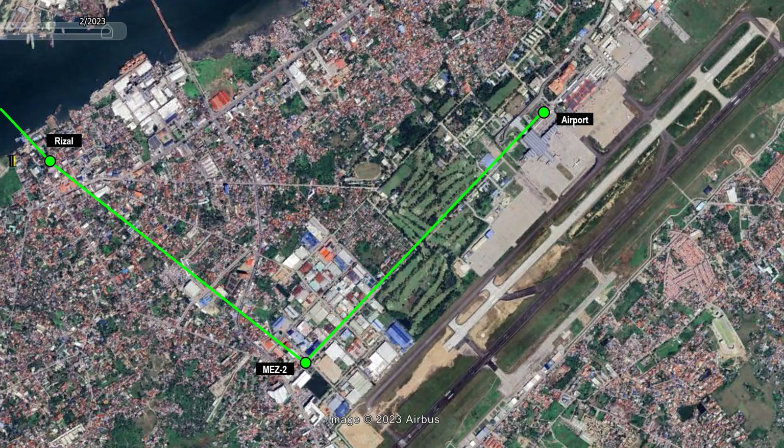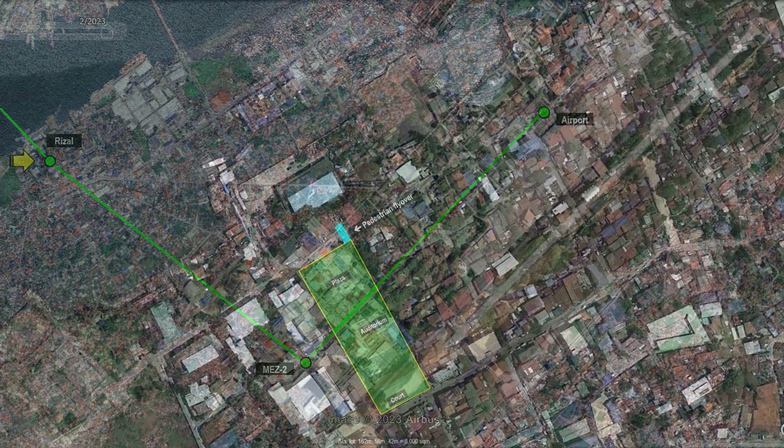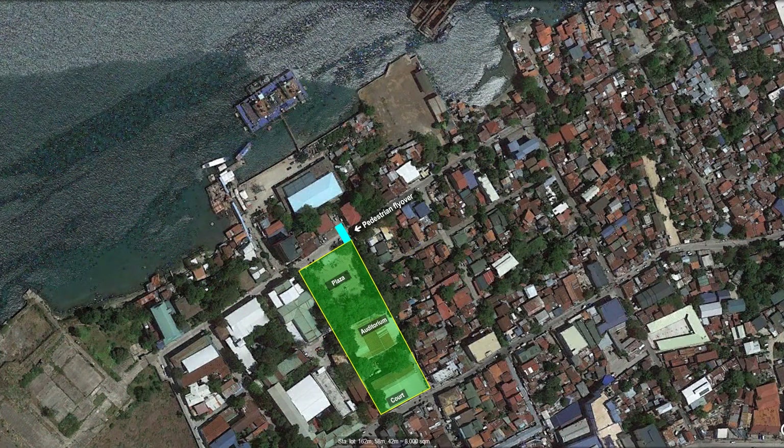We will first look at the Rizal Station. The ART Station is proposed to be located on a government lot. The upper part is currently used as a plaza, the middle part is used as an auditorium, and the lower part is used as a basketball court. This will be the alignment of the ART line of the station.